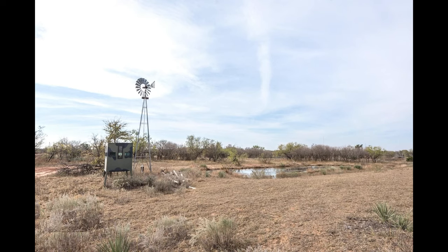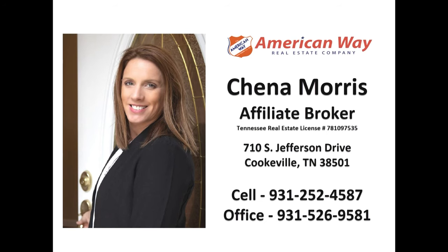When you hear the word ranch, is this what you envision? The typical western ranch? Well, Chena Morris, agent for American Way Real Estate Company, would like to introduce you to a Tennessee ranch.